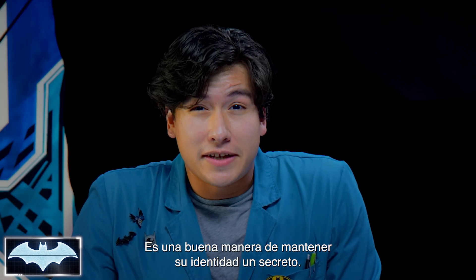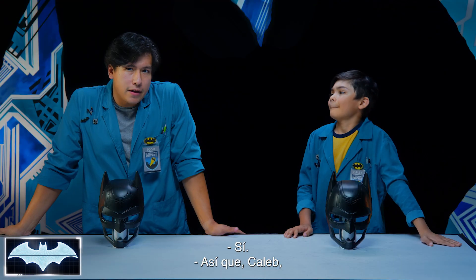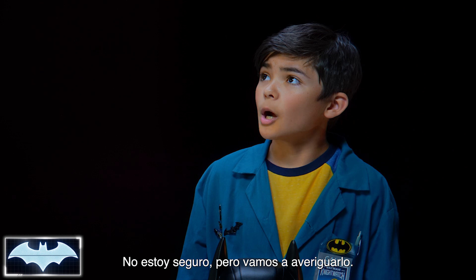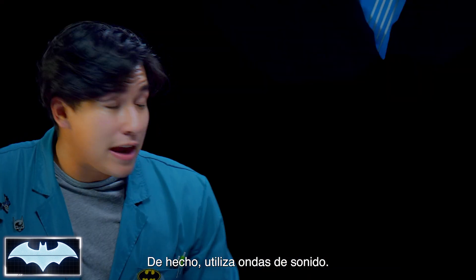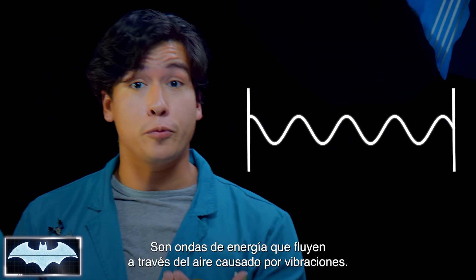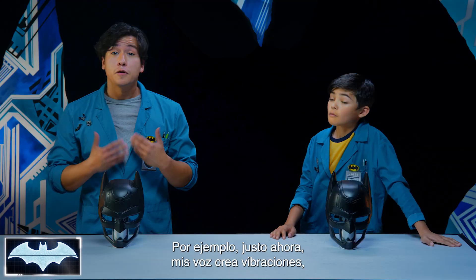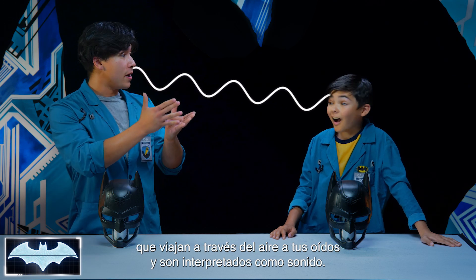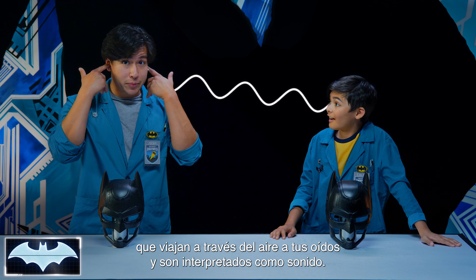It's a pretty good way for Batman to keep his identity a secret. So Caleb, do you have an idea of how Batman is able to change his voice? I'm not sure, but we're gonna find out. It's actually by using sound waves. Sound waves are just that — waves of energy that flow through the air caused by vibrations. So for example, right now my voice is making vibrations traveling through the air and to your ears, which interpret it as sound.